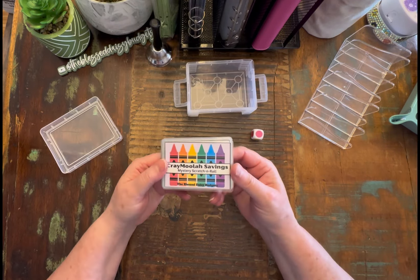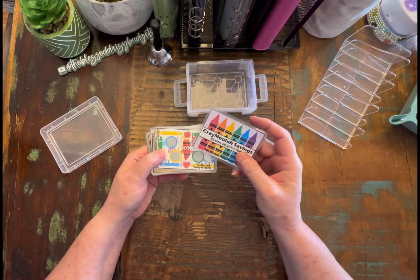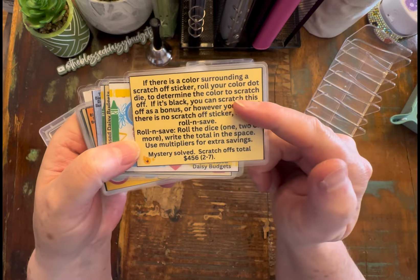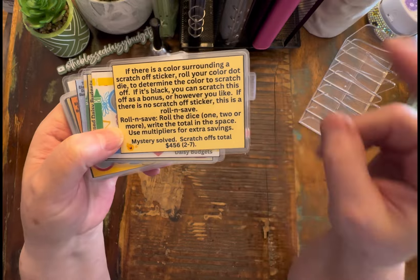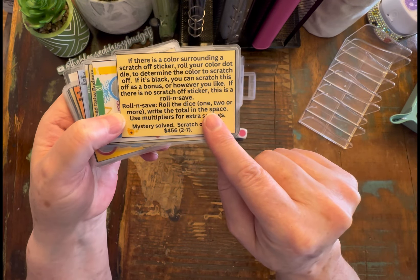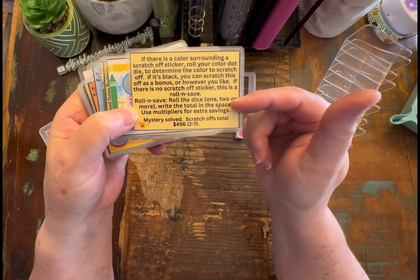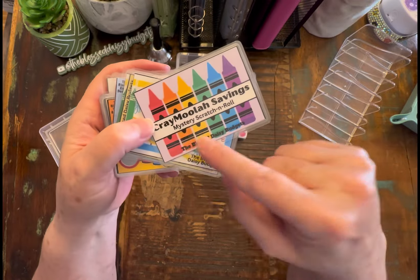I did take pictures and that way I have it ready to list on Etsy when we start doing the physical products, which should be anytime soon. What you get is the little cover here, and then it has the instructions. So if there's a color surrounding a scratch-off sticker, you're going to roll the color dot die to determine the color to scratch off. If it's black, you can scratch that as a bonus. And if there is no scratch-off sticker, that's a roll and save — you roll the dice, one or more, D12, D20, whatever you want to roll, write the total in the space, and use the multipliers for extra savings. Again, that's always optional — you just make this your own.